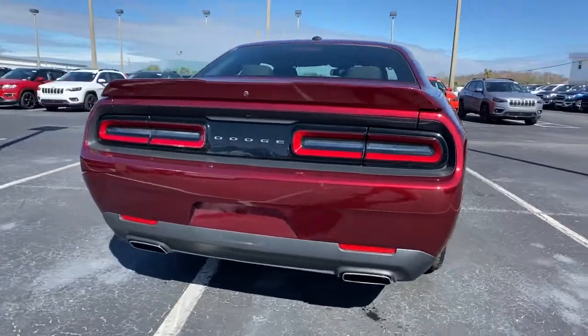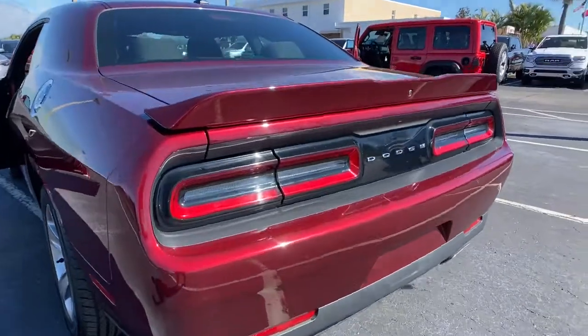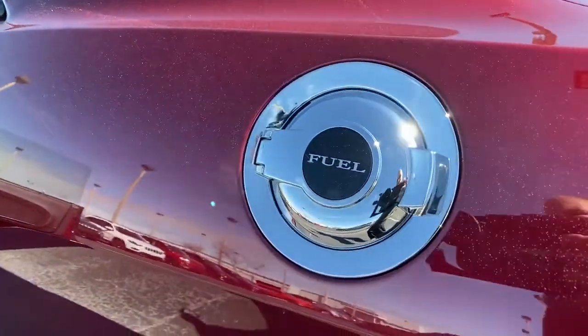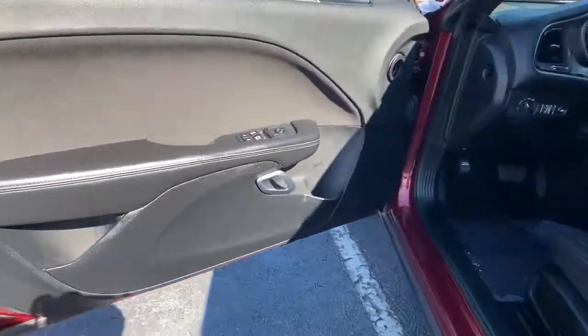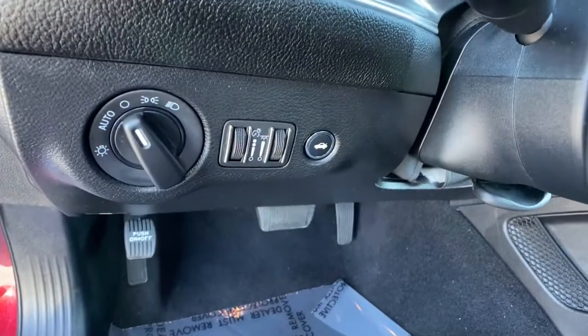The following are some of this vehicle's highlighted options: keyless entry, keyless start, heated mirrors, backup camera, multi-zone AC, aluminum wheels, electronic stability control, power driver's seat, steering wheel audio controls, and Bluetooth connection.